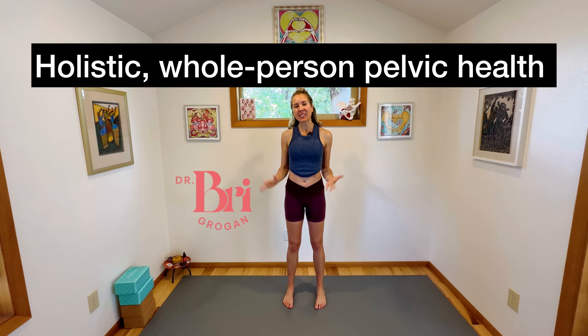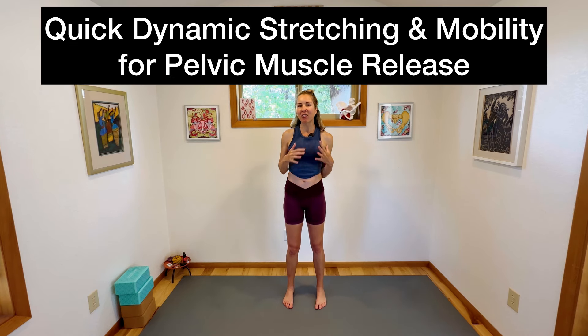Hello there, I'm Dr. Bree. I'm a physical therapist and I specialize in whole person holistic pelvic health. And today I have a really cool, quick, dynamic mobility workout that is something you can do regularly if you have pelvic floor tension and tightness.